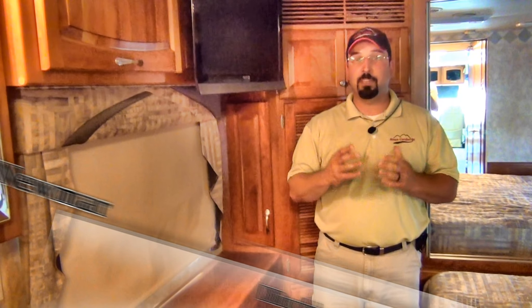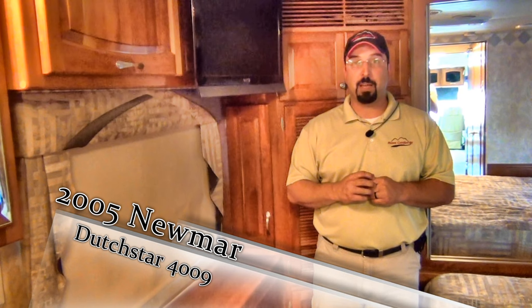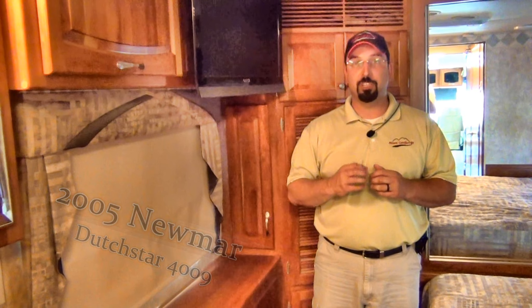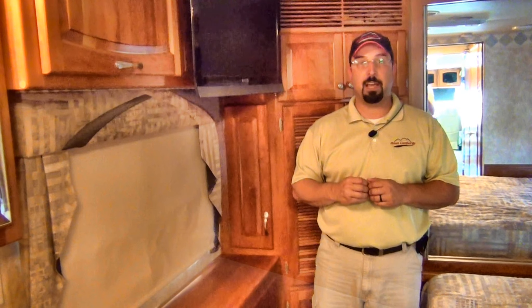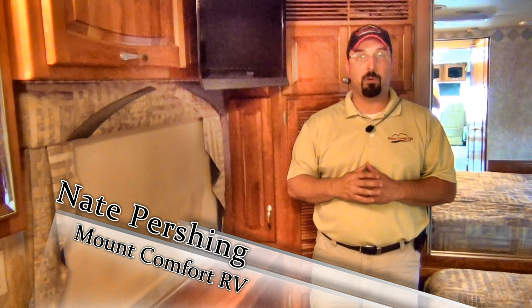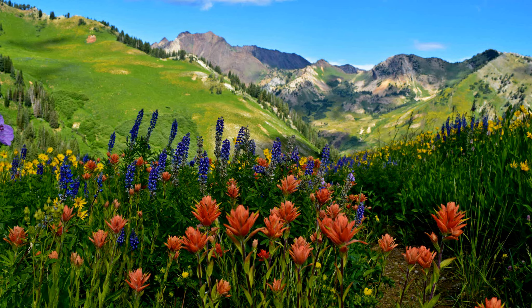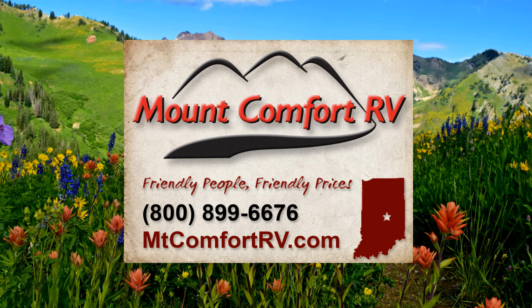If this is something you'd be interested in looking at, please give me a call — I would love to show it to you in person. Again, this is Nathan Pershing at Mount Comfort RV, just outside of Indianapolis, Indiana, and this is a 2005 Newmar Dutch Star 4009. Thank you very much and have a good day!